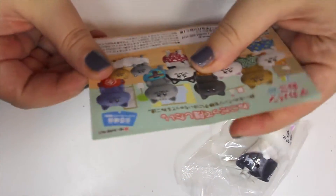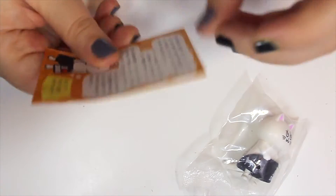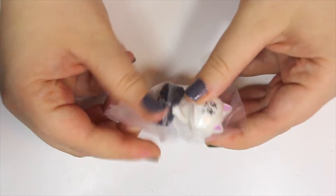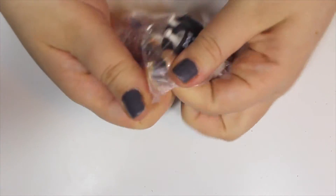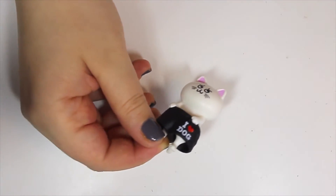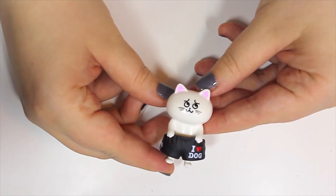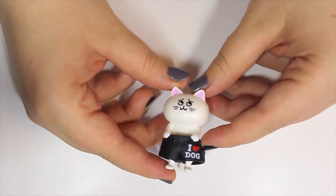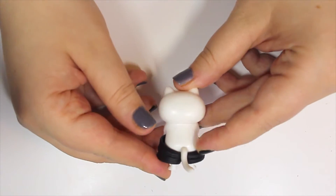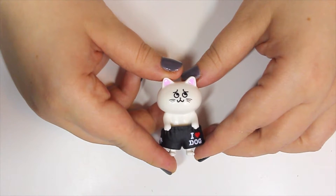I'm gonna open this up and see what else it tells me — it just shows me the different ones you can get. I Love Dog. Oh, and you don't have to put it together — that's cool. So this is like an easy one. I thought there were gonna be like different parts, like the other room that had all these pieces I had to put together. He's already holding it — that's cute. So it's a little white cat, and it says 'I Love Dog' down here. There's a little dog over here, but look — its little butt is showing! That's really cute. This is really well made too. He looks so sad.